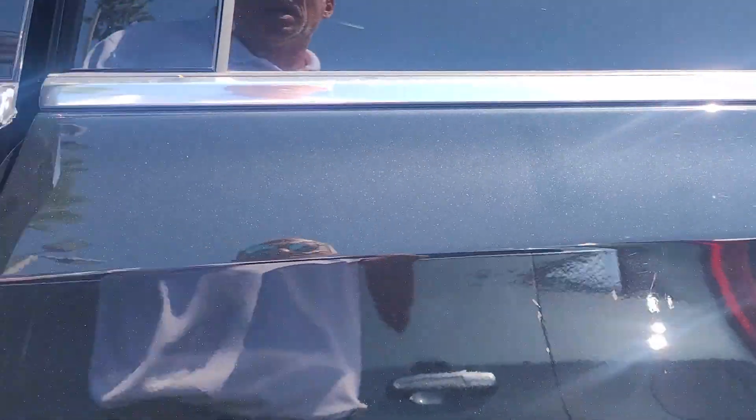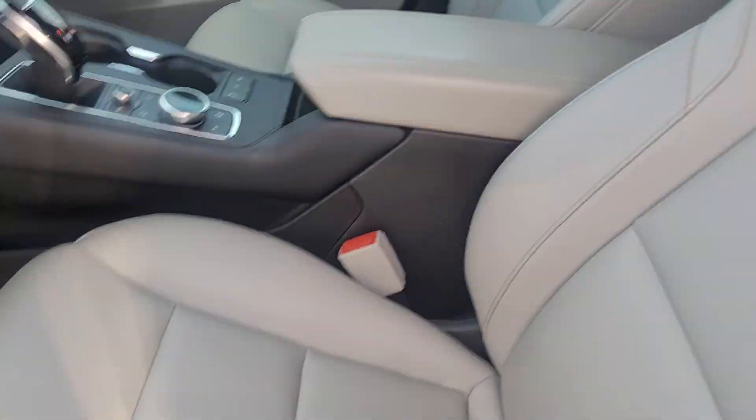Take a look at the inside here — the seats are in really good condition.